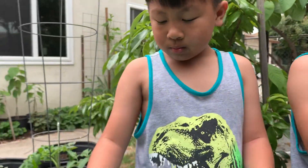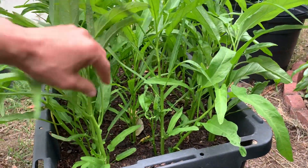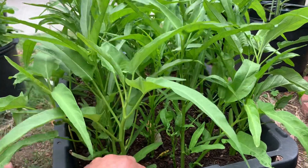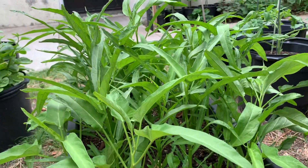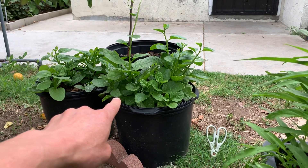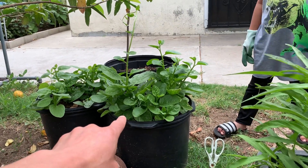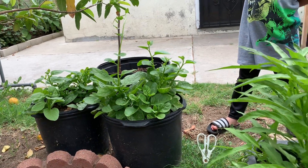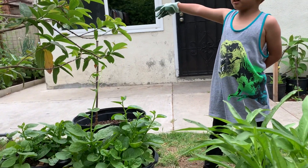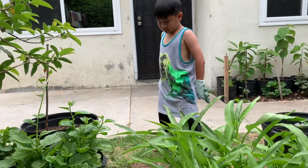We're going to continue to go back and harvest our Ong Choy — we're going to use them for stir-fry for lunch today. We also cut some Malabar spinach — the green one and the red one. And we have some lettuces too.